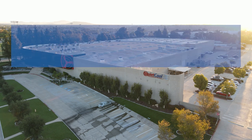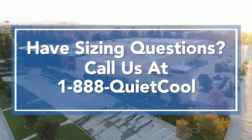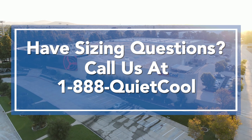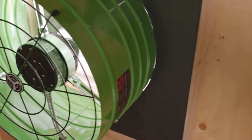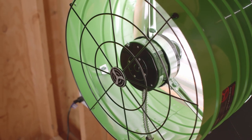If you have any questions on sizing, please call us at 1-888-QUIET-COOL and we can provide you with the documentation and guidelines that can assist you. If sized properly, the QuietCool will result in a totally satisfied customer every time.